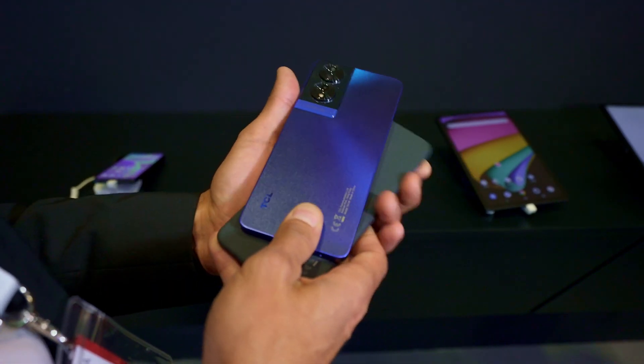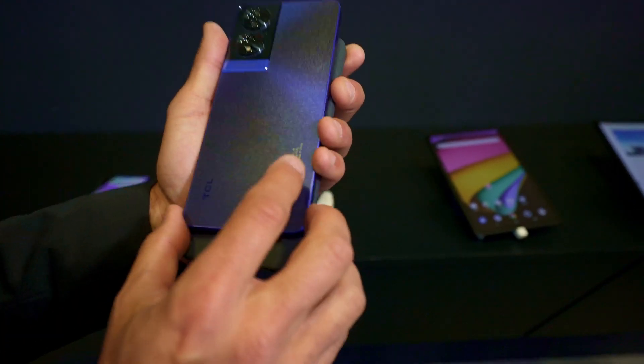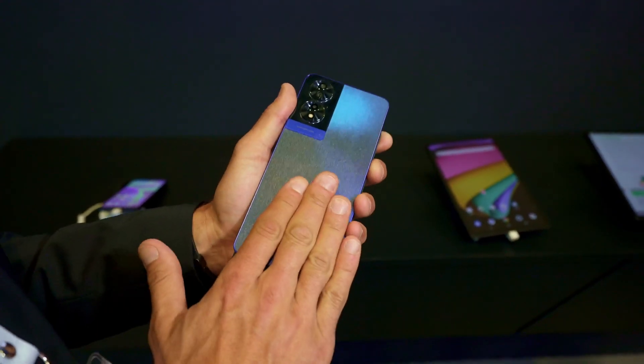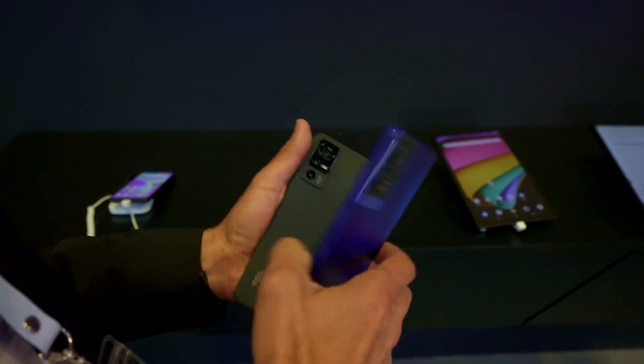We're also using a special processing to have this effect on the back cover without keeping the fingerprints. So it's very useful to always have a clean product. And at the same time, you still have a good grip.